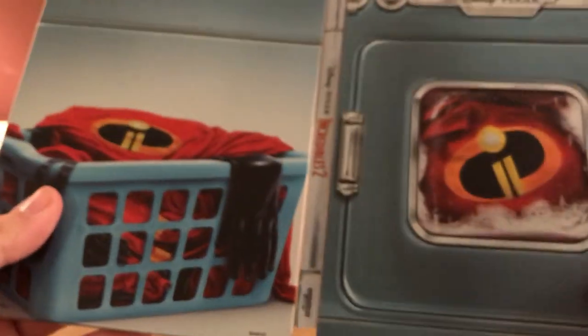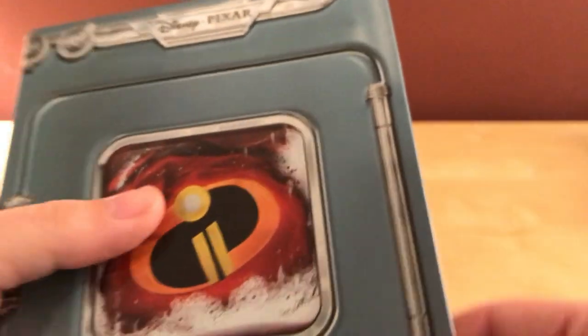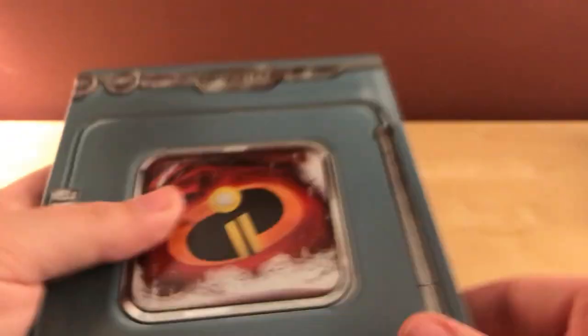Anyway, I think it's a cool design. Like I said, I don't usually buy these and I just kind of bit the bullet this time. For whatever reason, I just thought this looked cool.